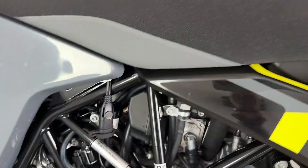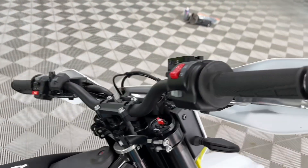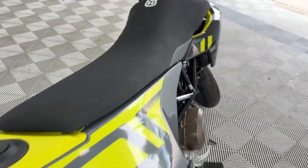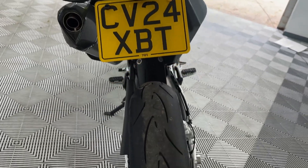Underneath the seat, all original parts are with the bike. The mirrors have been removed but I do have the mirrors. There's a box of bits and everything is unmarked as you'd imagine. There's also a tail tidy fitted — a lovely little addition.